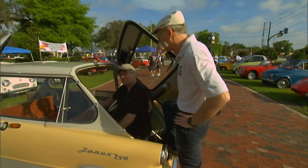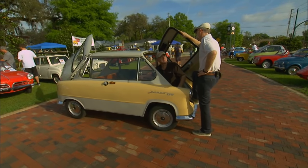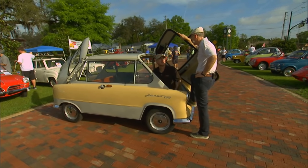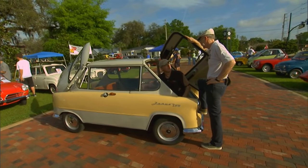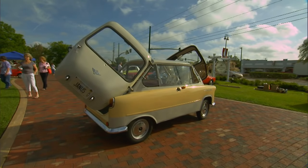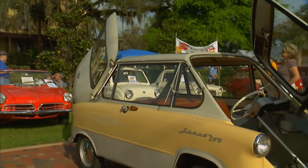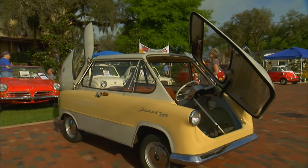What a bizarre car. There can't be many of these around. There's only about 14 of these in the U.S. They were originally imported — a distributor in New York had about 20 of them, and they may have sold six or seven of them, and the rest of them, no one knows what happened.